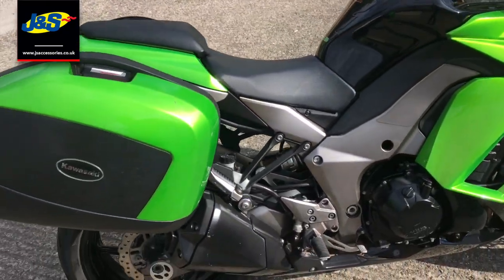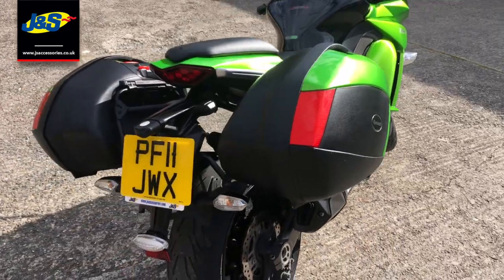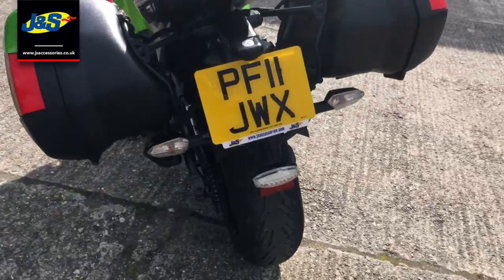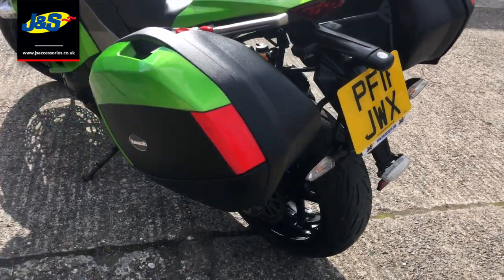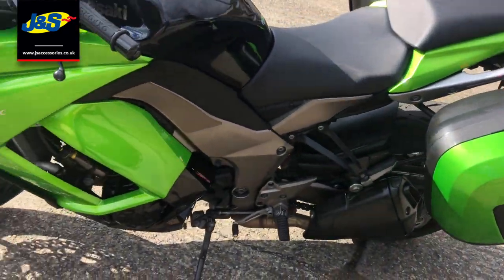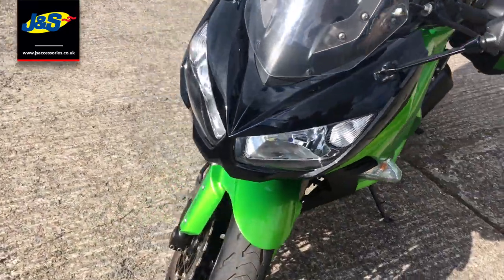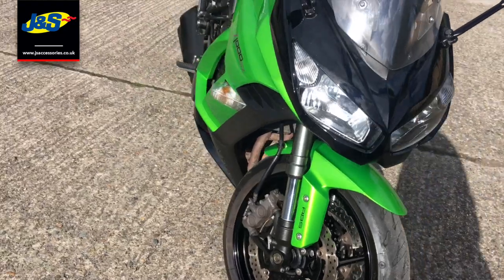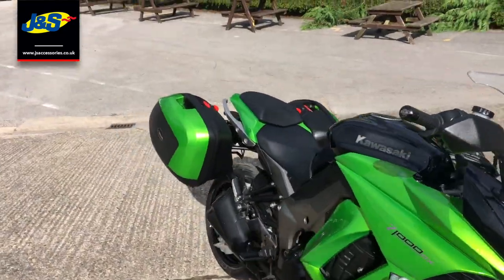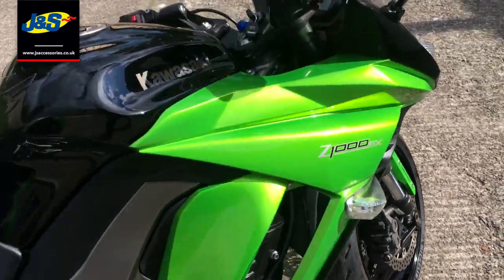So of course you've got your Kawasaki panniers there. It's got heated grips as well. Really versatile bike this — great for touring. Also, whip your panniers off and you can go for a blast. It's a really versatile sports tourer, this.